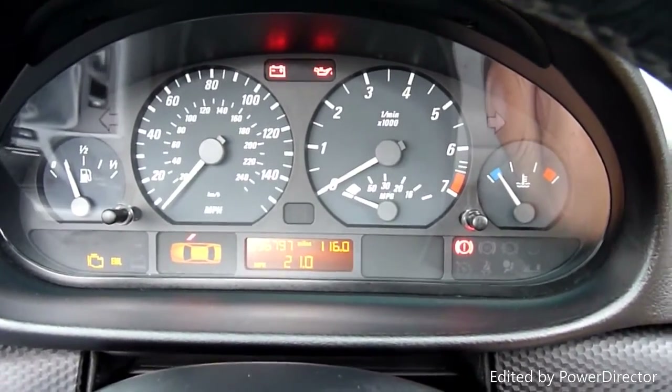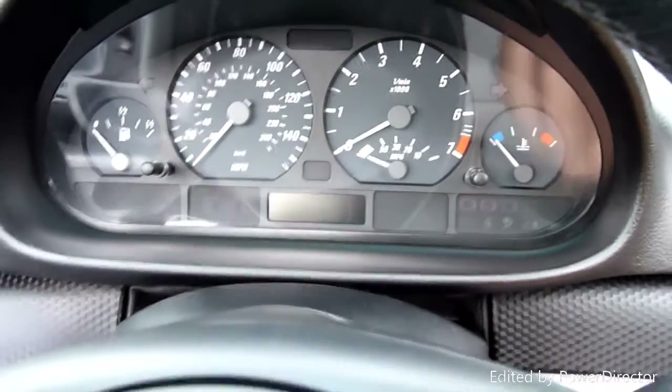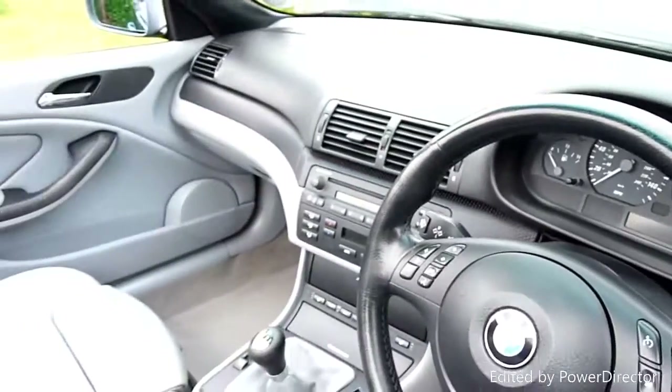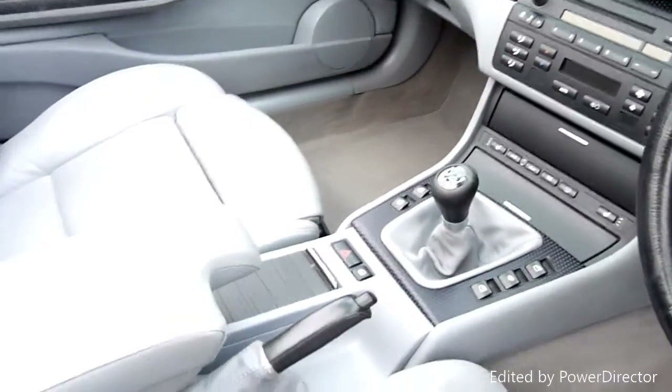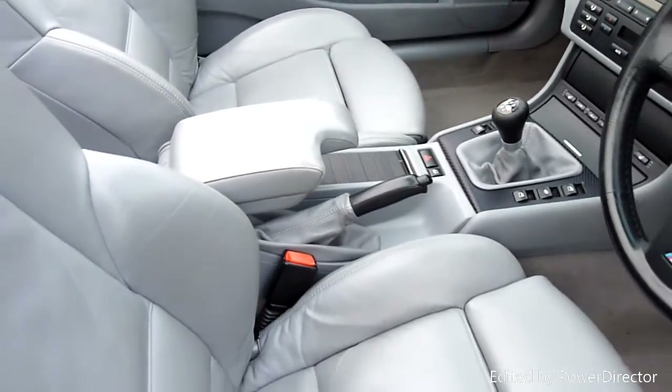She's covered 56,797 miles, so really lovely mileage. She has got service history as well, which is a key thing. Just look at the condition — carbon fibre look dashboard and centre armrest, all really nice.